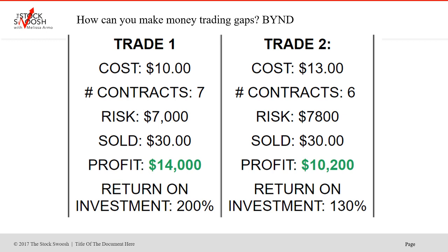When you're up a lot like this — and I'll show you — it was in the gap up in the pre-market in the morning. You have to get out. You're never going to get out at the high in a long, or you're never going to get out at the low in a short. But this was a really nice move. Profit, trade one: $14,000. Return on investment: 200%.